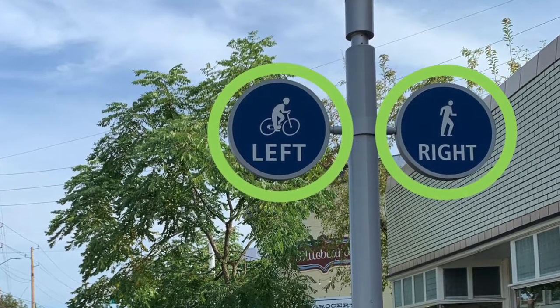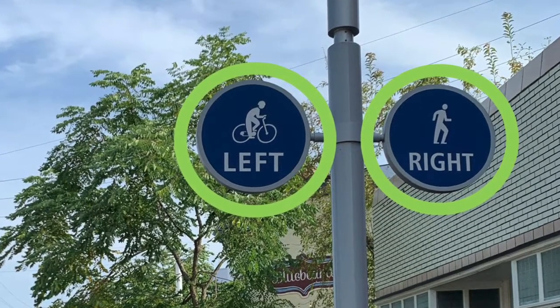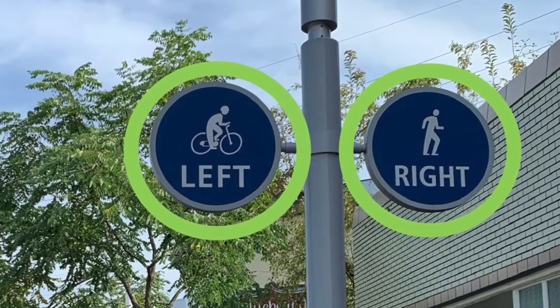What shapes do you spy? I see two circles. They're on the signs for the cultural trail.